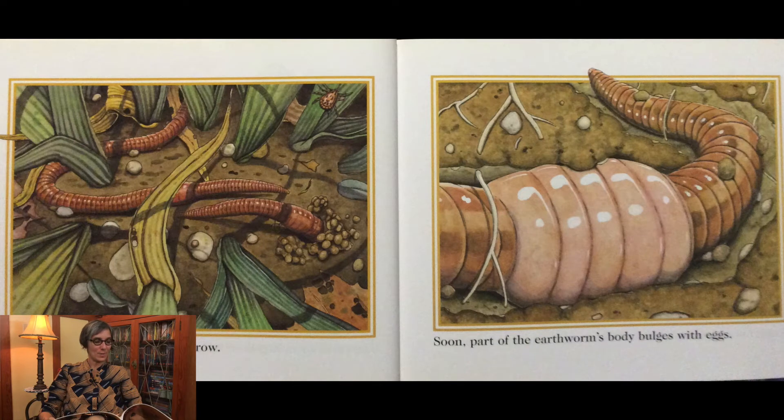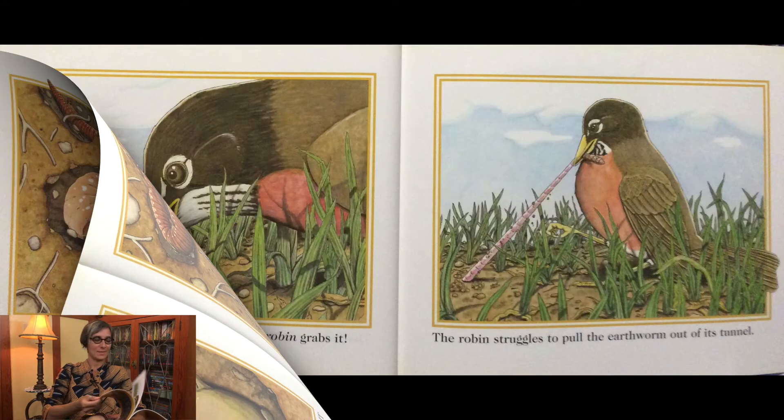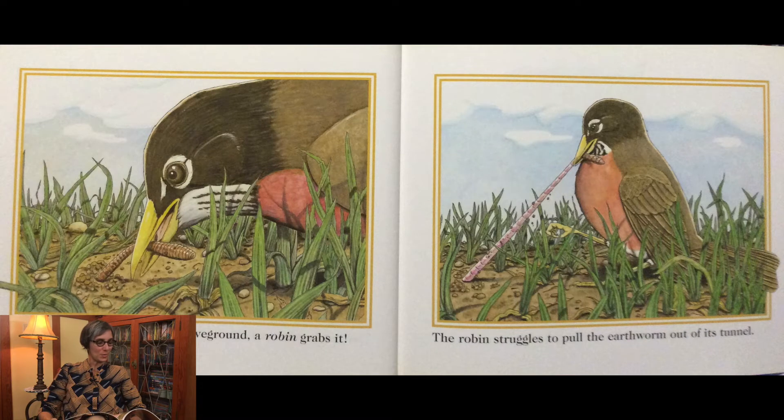The earthworm begins to look for a mate and finds one outside a nearby burrow. Soon, part of the earthworm's body bulges with eggs. A ring full of eggs comes loose, and the earthworm slips out of it. The ring becomes an egg case, and the earthworm leaves it behind.